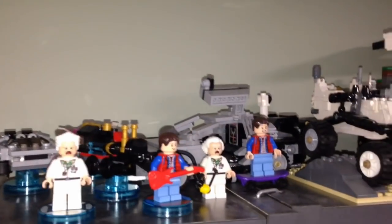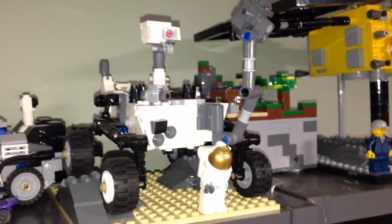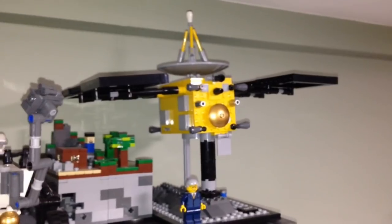There are the minifigures from the Ghostbusters. This is Back to the Future with some Lego Dimensions Back to the Future. Mars Rover, Minecraft, and the Hayabusa set.